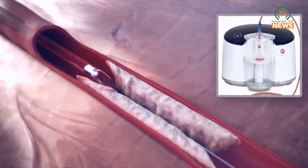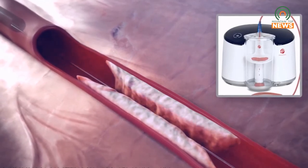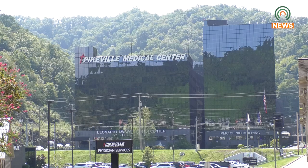It'll pull the clot out and you can actually see the clot, which is very, very gratifying — to see the clot outside the body and flow restored in the organ beyond. Reporting for Mountaintop News, I'm Nick Collum.